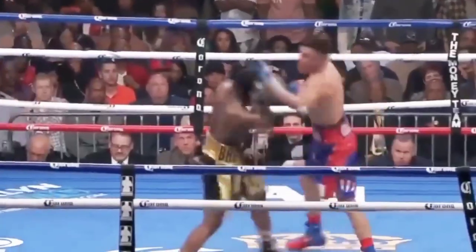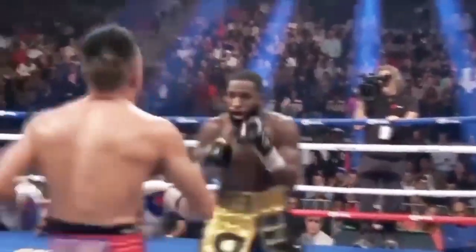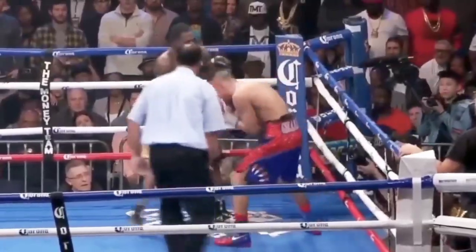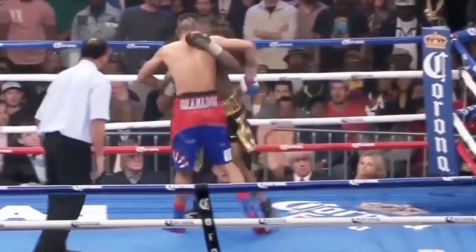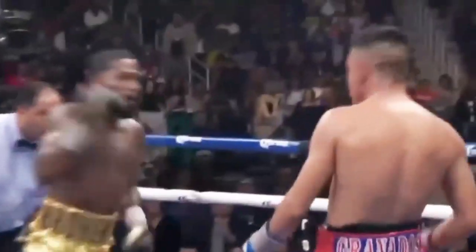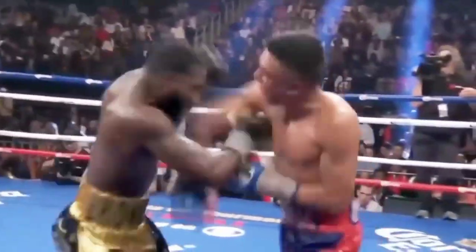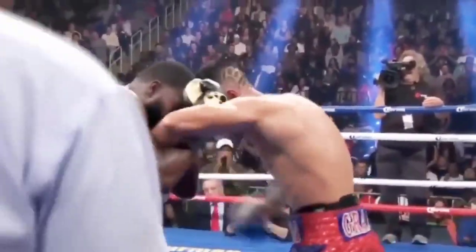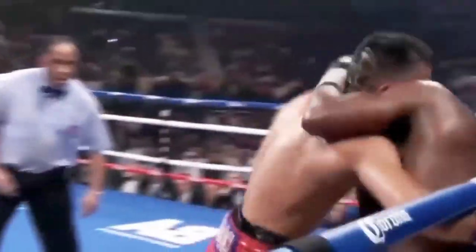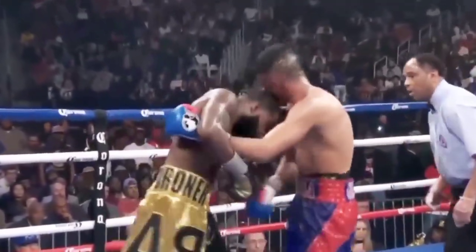Wow, distress. And he gets picked off with a jab by Bruner. Granados with a good combination, but Bruner's trying to take advantage. Terrence Cincinnati! Nice combination. Left hook by Bruner and a right uppercut — forward. Bruner with the combination upstairs. That right uppercut continues to score for Adrian Bruner.